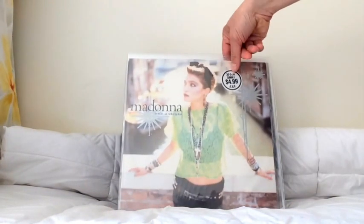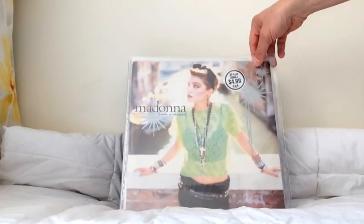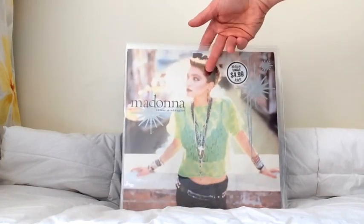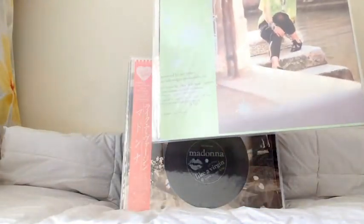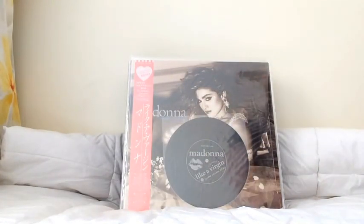This is the Australian 12-inch single for Like A Virgin. It's important to note that Like A Virgin actually went to number one in Australia before any other country — I think a week before America and some other countries. It was a smash hit and did really well, so the 12-inch sold quite well.